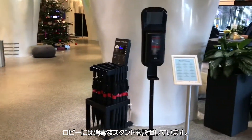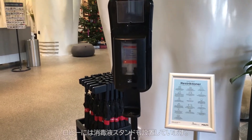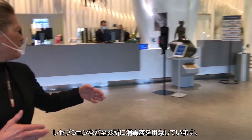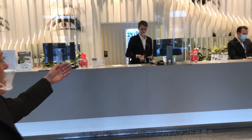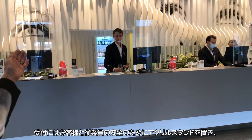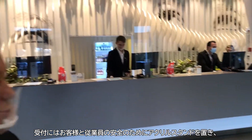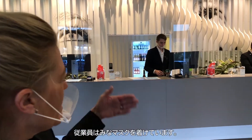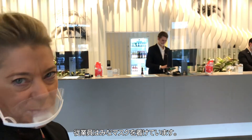In our lobby, you will see a lot of stations with hand disinfection for our guests. It will be all over, and as you can see in our front office and in the reception, we have plexiglass upon arrival to secure your guests and staff. We are all wearing masks to secure the surroundings around us.